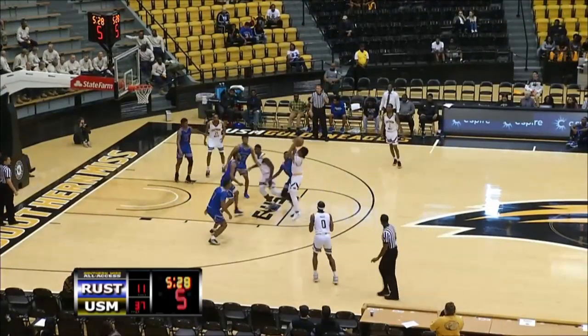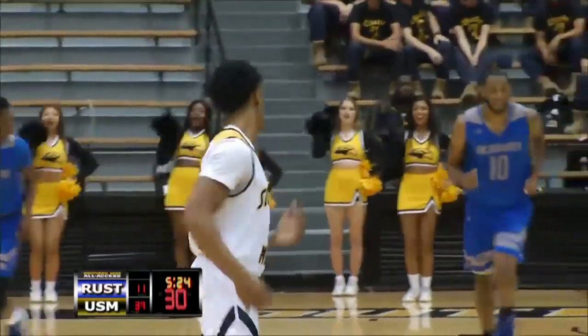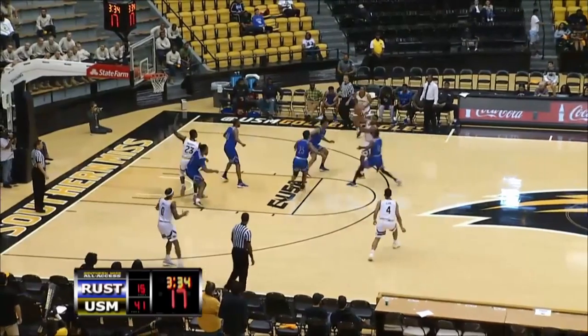Back up to Watson. Watson driving to the foul line. Fifteen footer. Got it. Gabe Watson's hit a couple — he's got five. Rush has been in basically a two-three zone the whole ballgame.